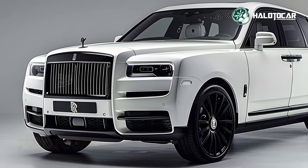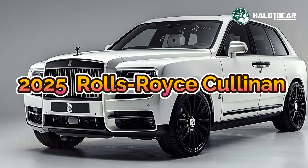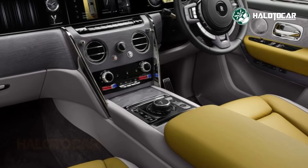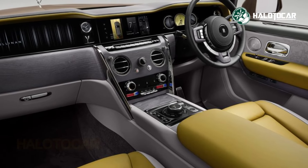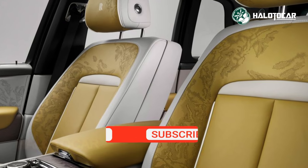Get ready to be enchanted by the new Rolls-Royce Cullinan, the pinnacle of elegance and sophistication. An enduring emblem of automotive perfection, this SUV sets the bar high with its impeccable craftsmanship and classic good looks. Come with us as we examine its magnificent facade and luxurious interior in greater detail.